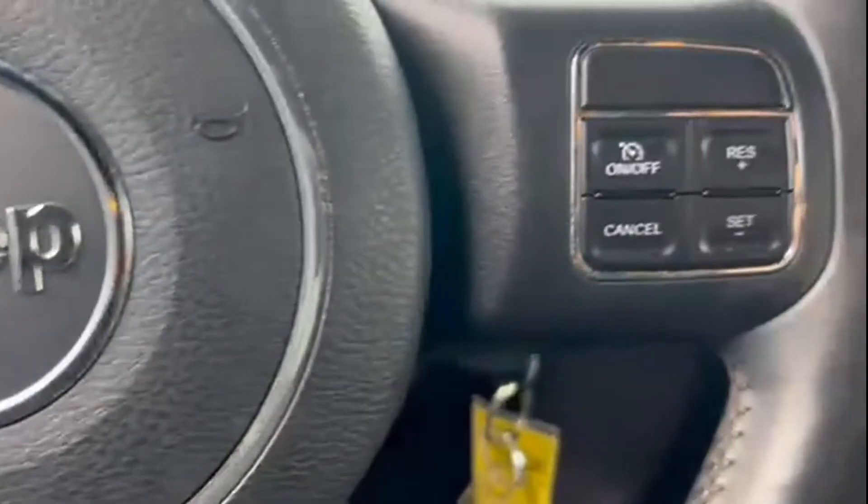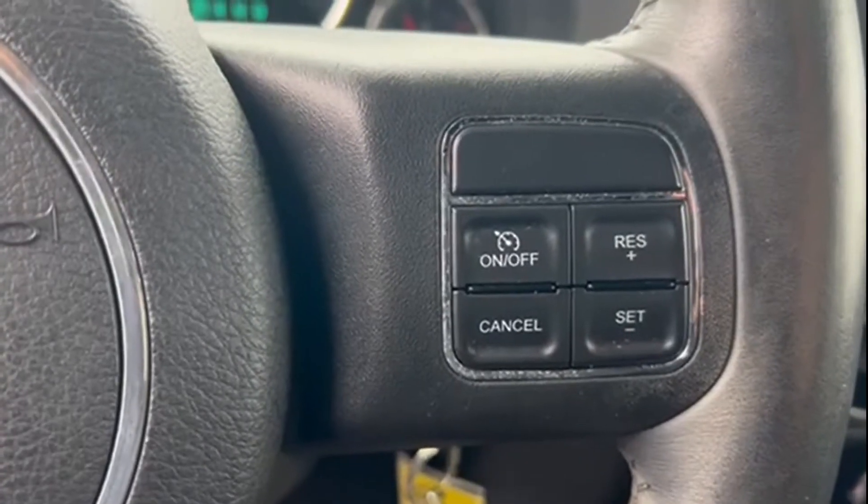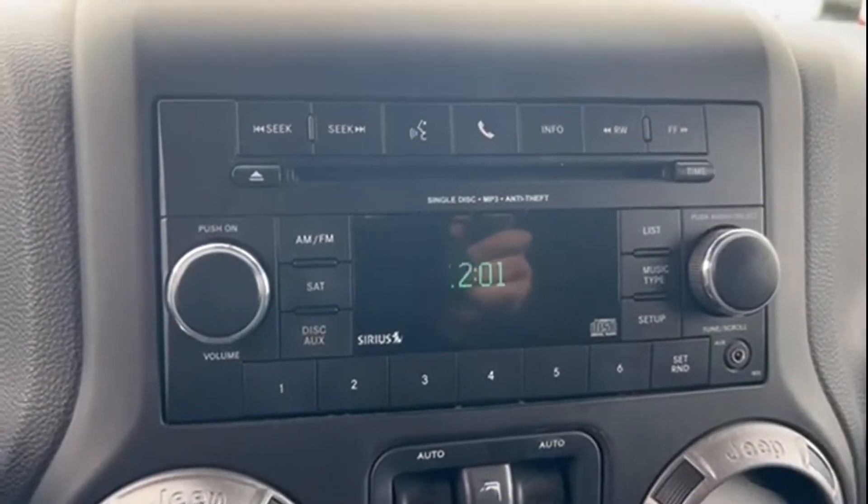Child safety rear door locks, V6 engine. Find your dream car and drive it home today.